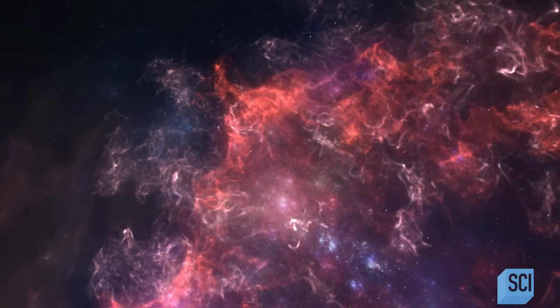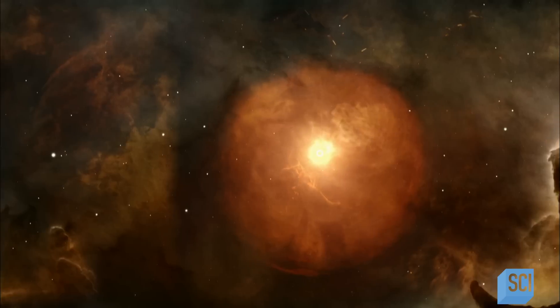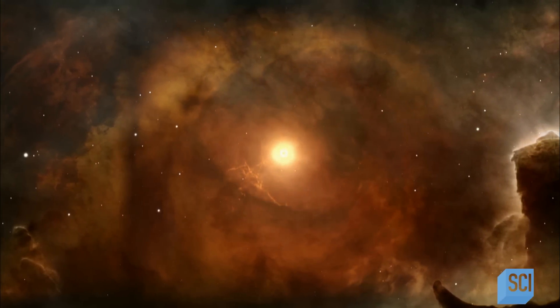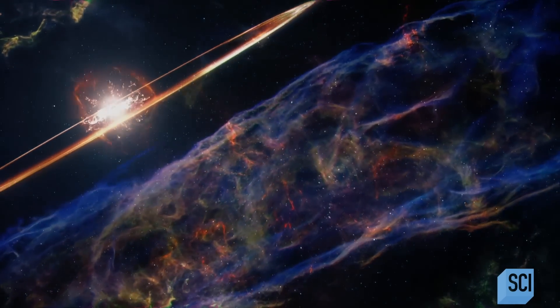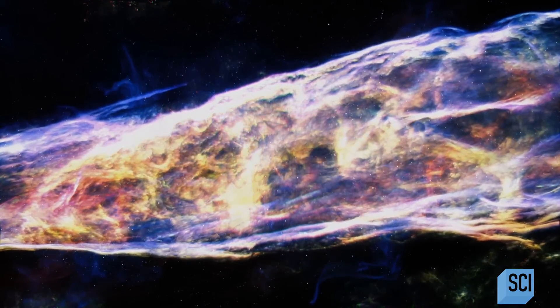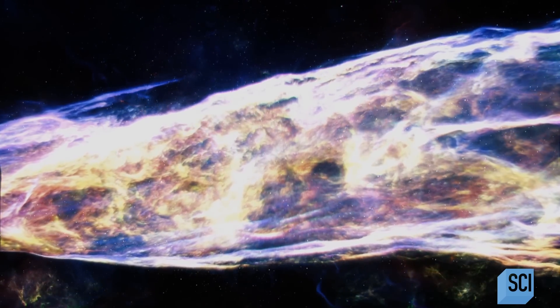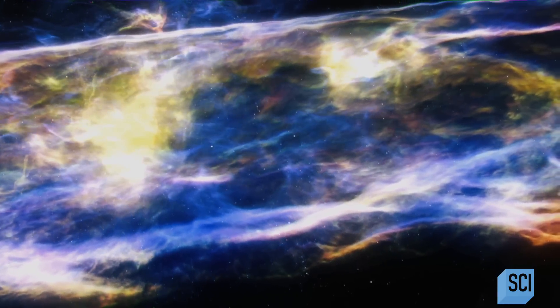This smoking gun is a radioactive element called Iron-60, thought to be created only in supernovas. If you have a nebula about ready to start forming stars and a supernova goes off next to it, that supernova dumps all those heavy elements into the gas cloud. But it also triggers the formation of stars by slamming into that gas and compressing it. A nearby star goes supernova — the shockwave strikes our solar nebula, injecting it with Iron-60.